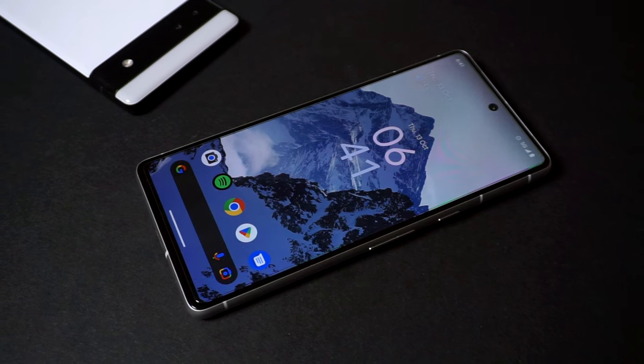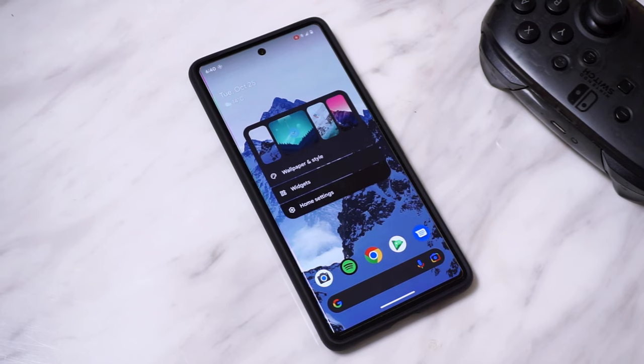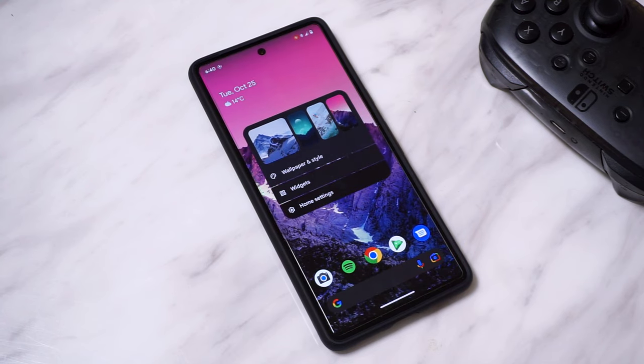If you tend to change your wallpapers very often, the Pixel 7 offers a quick way to do this. Simply go to your home screen, tap and hold in an empty space, and you should see the Wallpaper and Style menu, where you'll find your most recent wallpapers displayed in thumbnail format. A quick tap on these will let you swap your wallpapers easily.